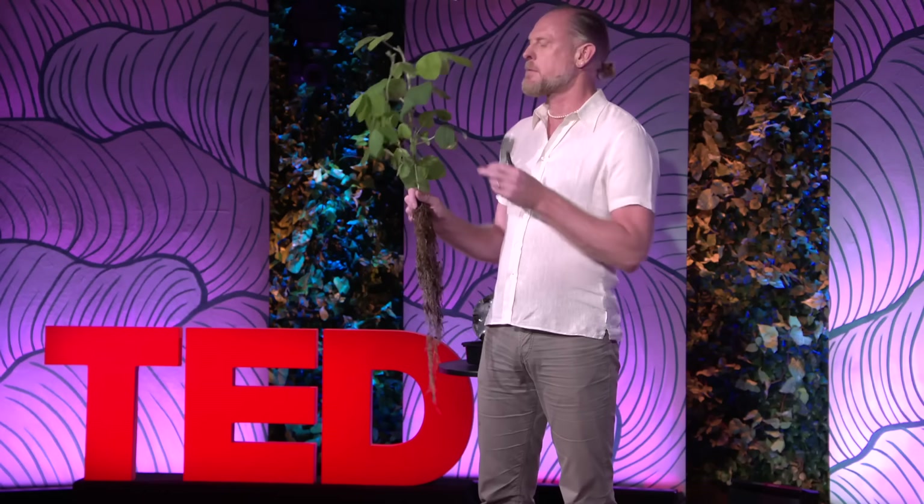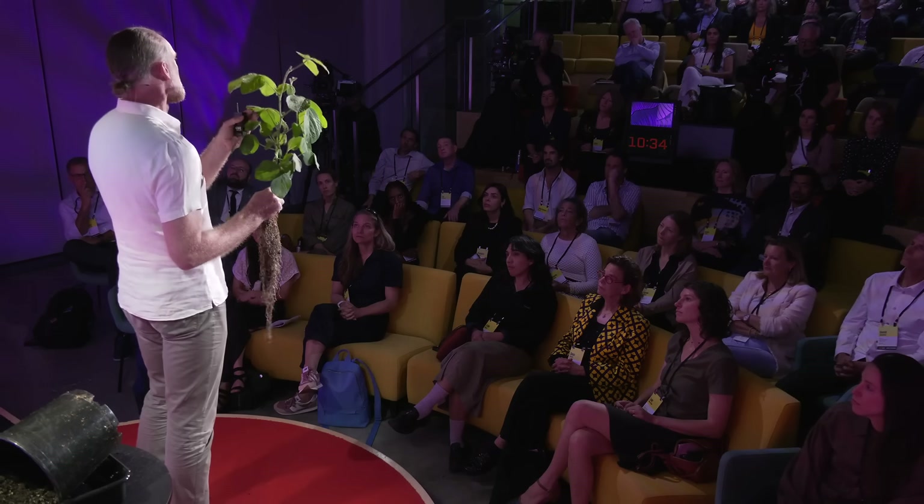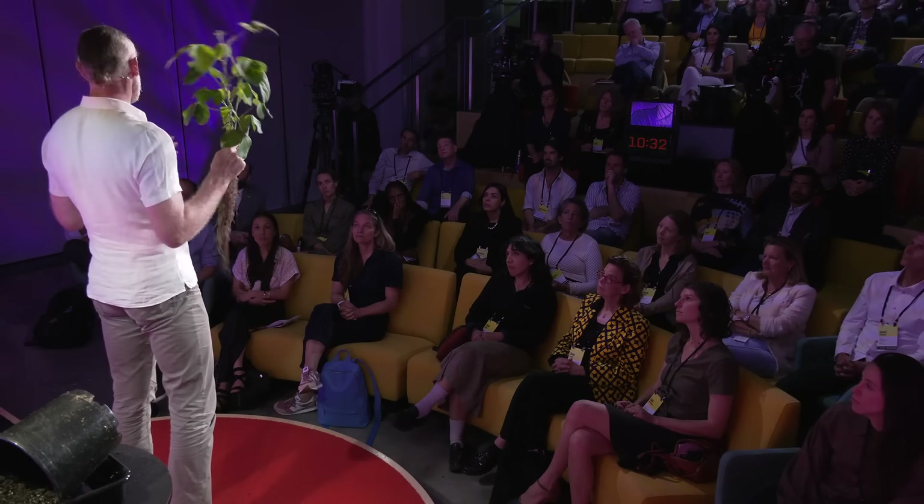So the bacteria inside the nodules of this soybean plant are fixing nitrogen out of the air, converting it into ammonia, and then feeding that ammonia to this soybean plant. In return, the soybean plant is feeding the bacteria with a source of carbon in the form of sugars derived from photosynthesis in the leaves. This is what we call a mutualistic symbiosis — it's beneficial to the soybean plant, but it's also beneficial to the bacteria inside those nodules.